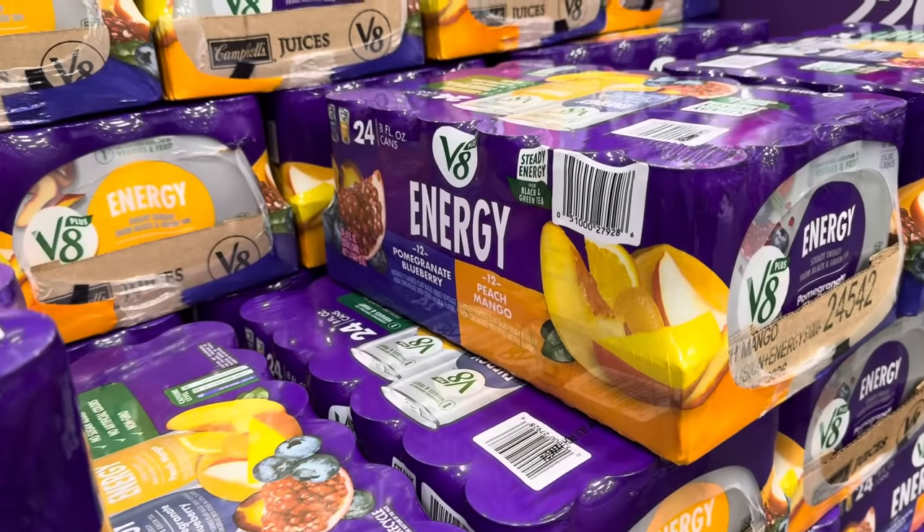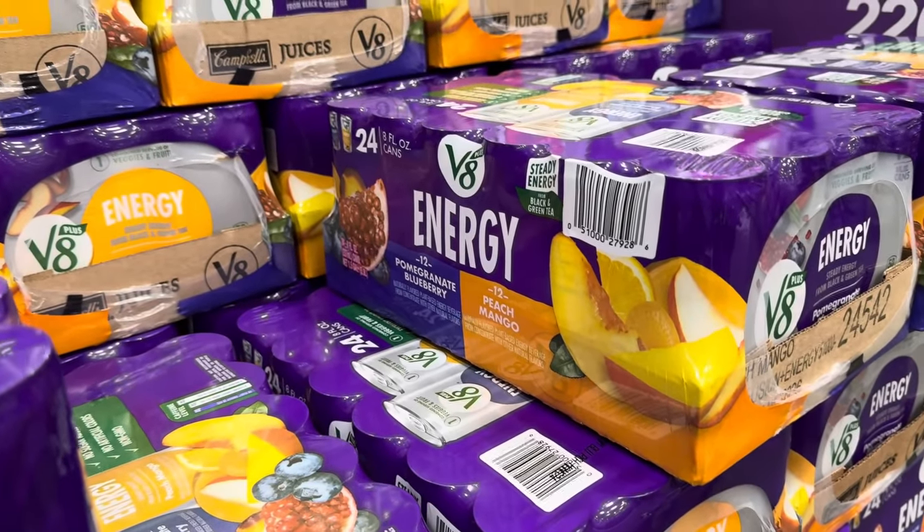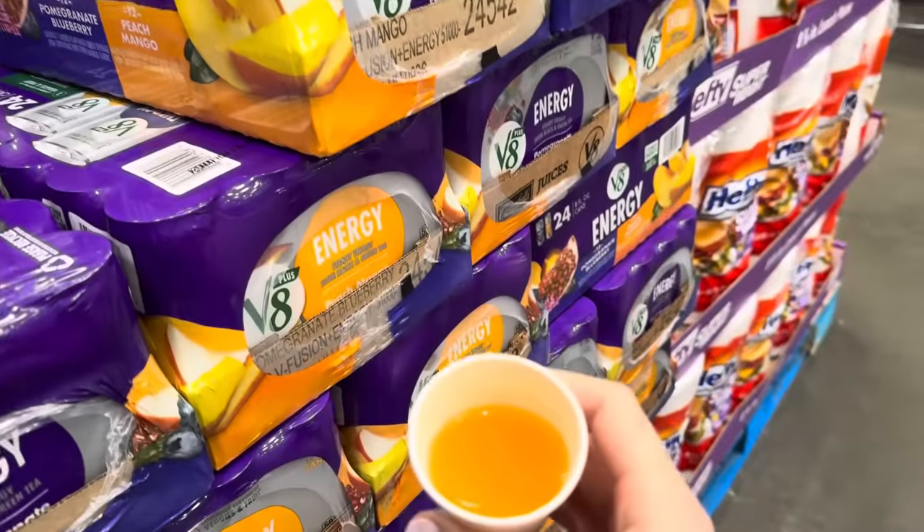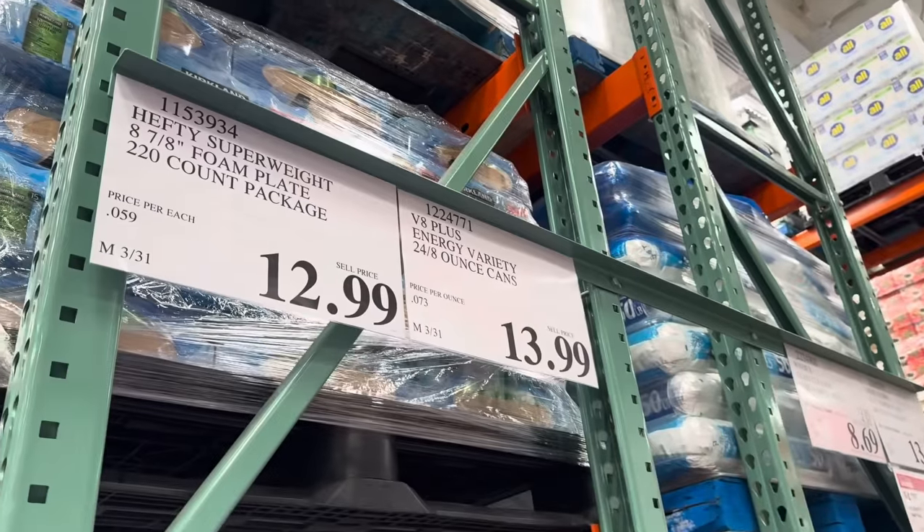I'm going to try the V8 Energy Plus — 24 cans. You get 12 pomegranate blueberry and 12 peach mango. I decided on peach mango. $13.99 for the 24 eight-ounce cans. That's good and it's not overly sweet. It doesn't have a weird aftertaste. That one's pretty good — I could drink some of that.